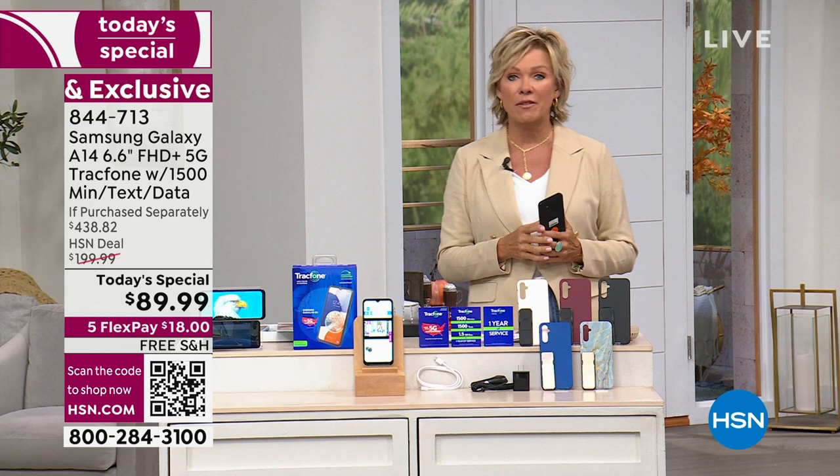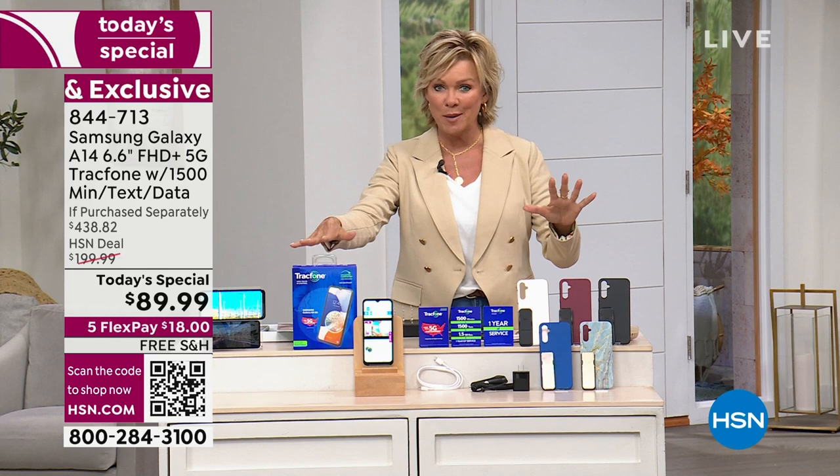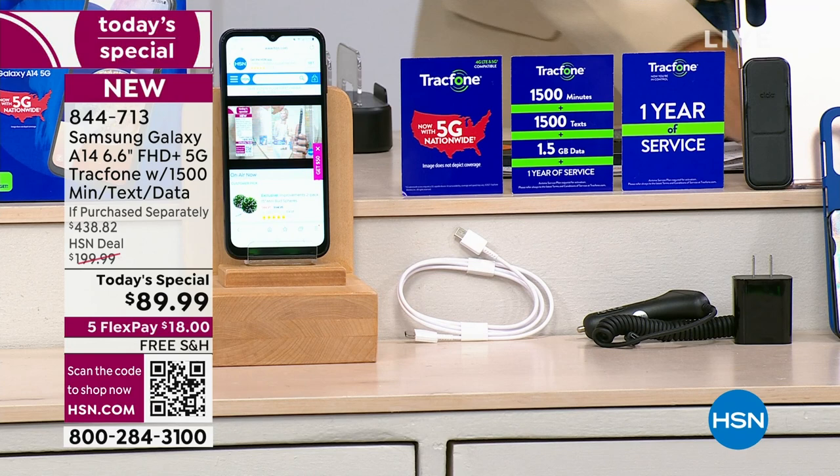For $89.99, the phone alone sells for $120, so you're getting a deal out of the gate. But we give you the whole experience of talk, text, and data — because you'll never get a bill. We include your case. You can choose any one of these five remaining colors: blue marble, bright royal blue, rose gold, burgundy, or black.